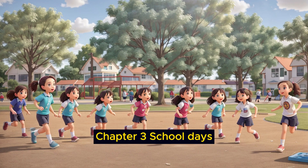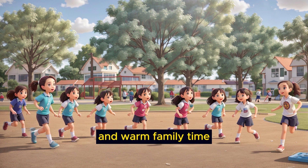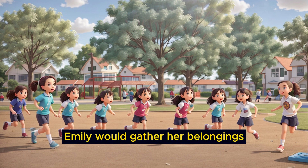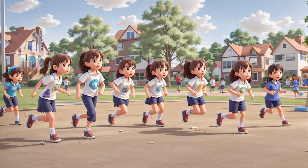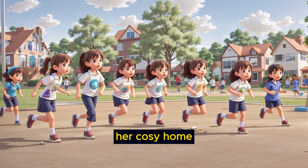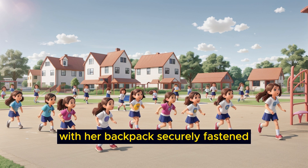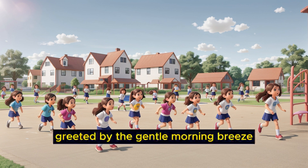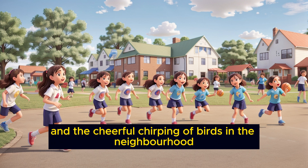Chapter 3: School Days. After a hearty breakfast and warm family time, Emily would gather her belongings and prepare for another exciting part of her day — school. Her school was located just a short walk away from her cozy home, and she looked forward to it every morning. With her backpack securely fastened, Emily would step out of the front door, greeted by the gentle morning breeze and the cheerful chirping of birds in the neighborhood.